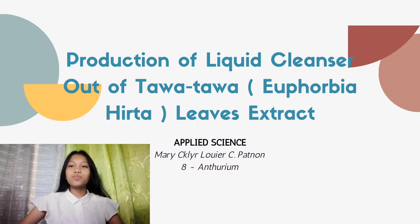Good morning Mrs. Jane and good morning fellow researchers. My name is Mary Claire Louise C. Patnon and this is my study in Applied Science entitled Production of Liquid Cleanser out of Tawa-Tawa Leaves Extract.